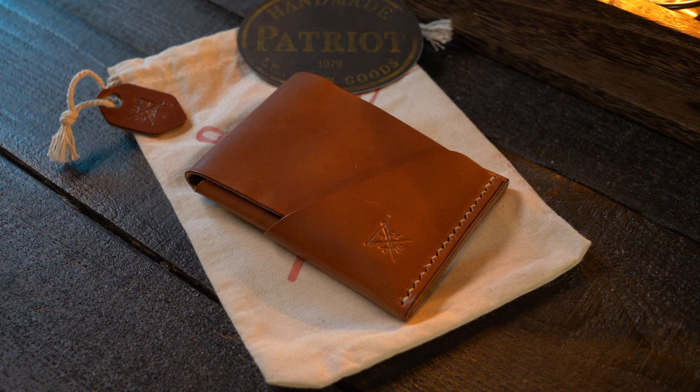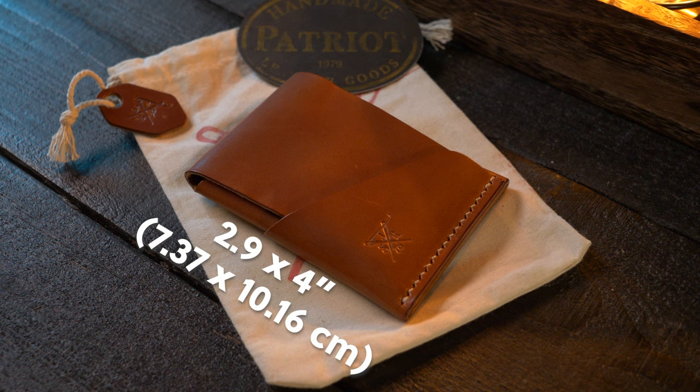Now let's talk about the dimensions. It comes in at 2.9 inches by four inches. According to my weight test, it comes in at 1.5 ounces — that's 42 grams.